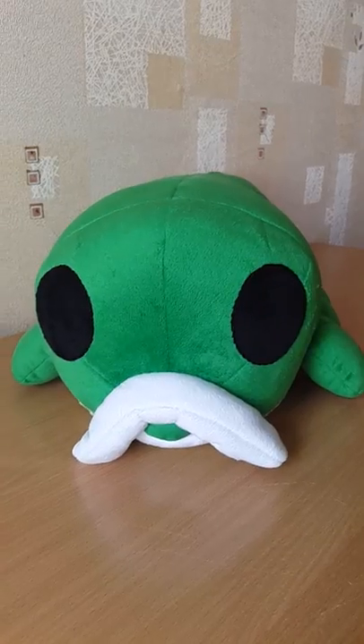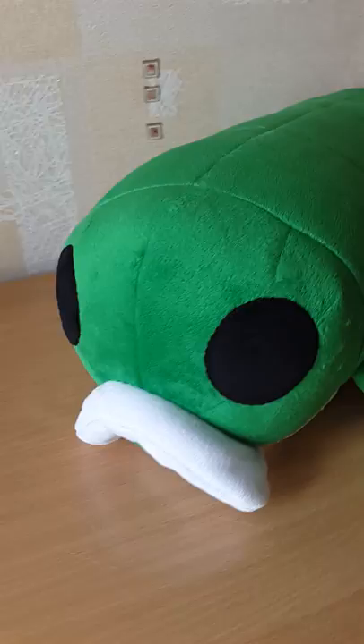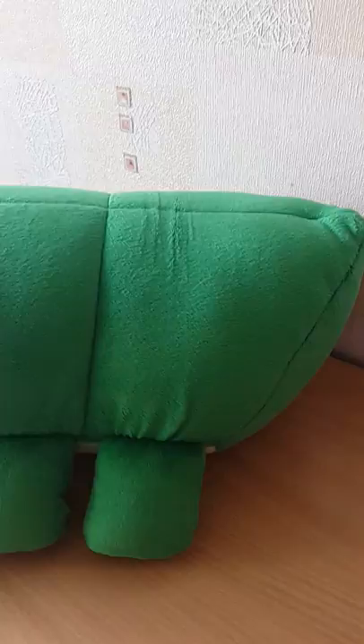Hello, I want to show you this big pillow. This is Grub from Hollow Knight. You can see it is so long. The total size is 60 centimeters or 20 inches.